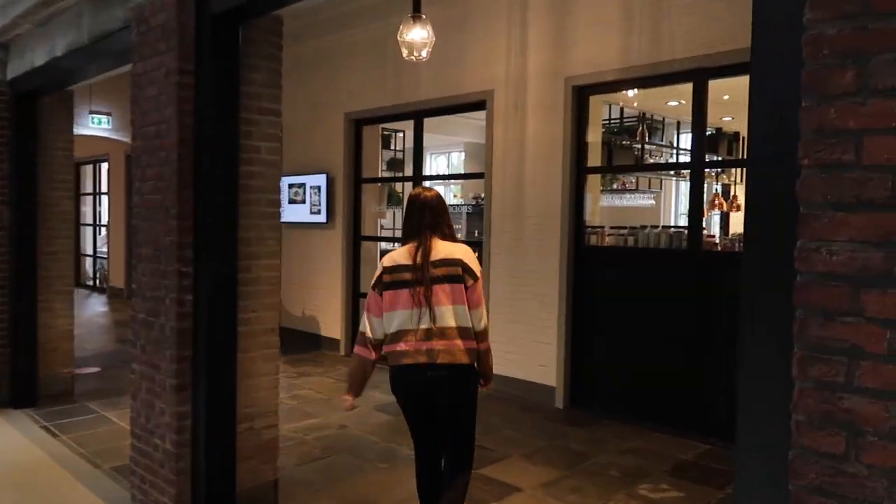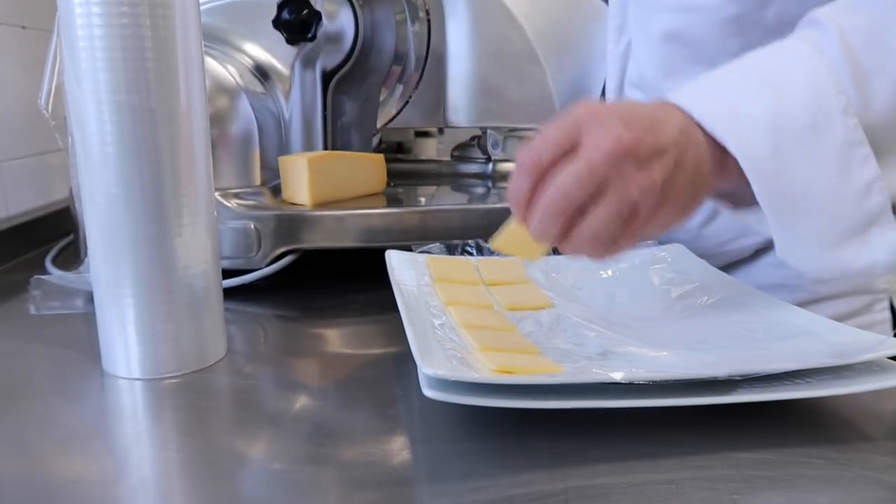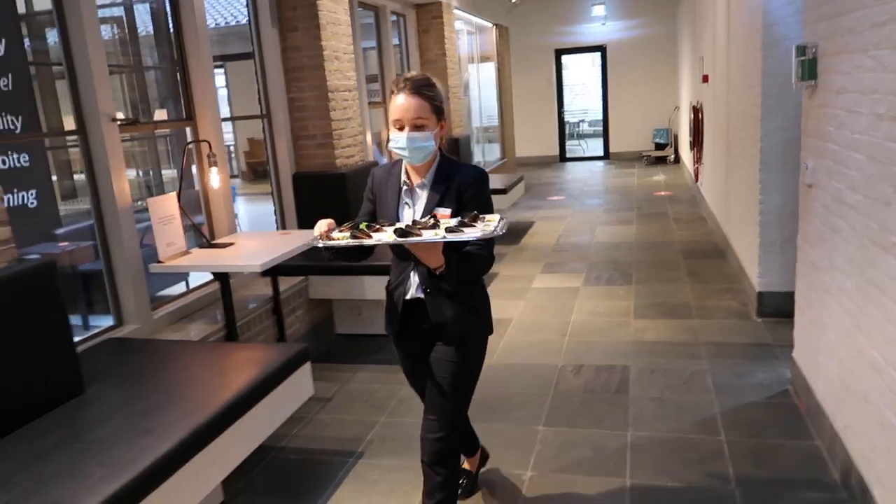So let's follow me to the restaurant. In year one you start working at Sibelicious. You work at the reception, the kitchen, the restaurant, the catering, but also at workplace support or at events.